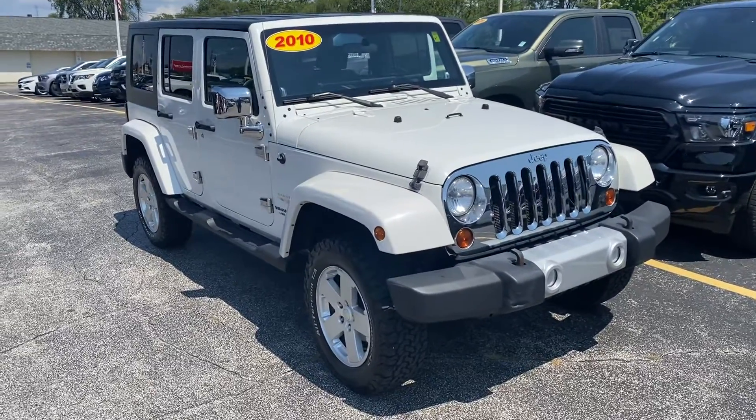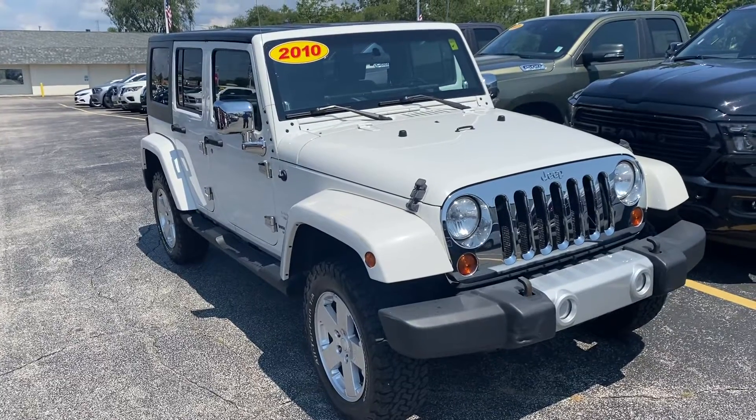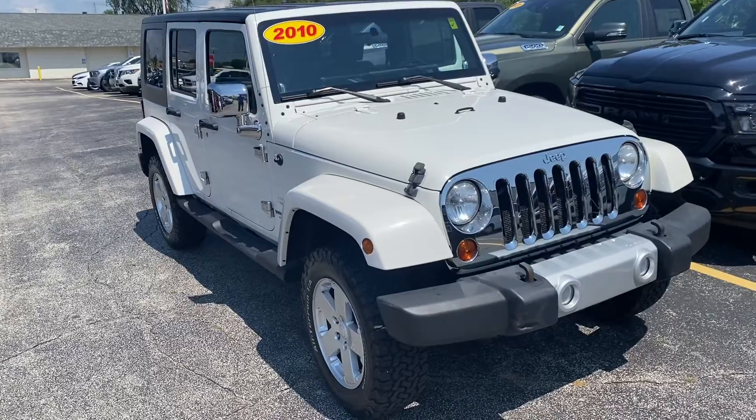Hey, good afternoon Mike, this is Justin with Preferred Jeep on Henry Street here in Muskegon. I just want to shoot you a quick video on the vehicle that you were looking at online — this is the 2010 Jeep Wrangler Sahara.